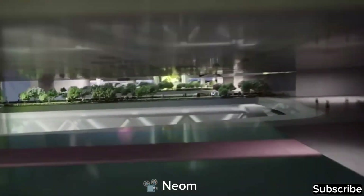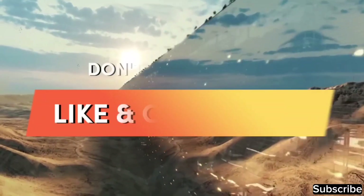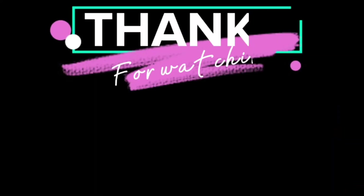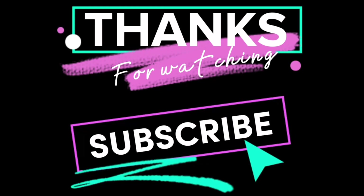What is your opinion? Would you like to live in such a city? Write in the comments below. If you found this video informative, please subscribe. Thank you.